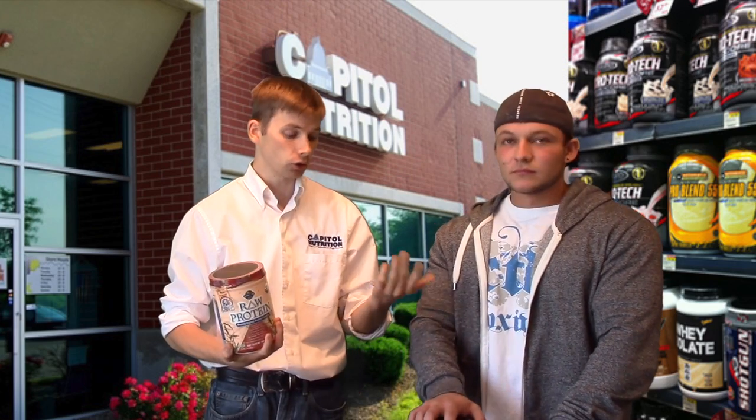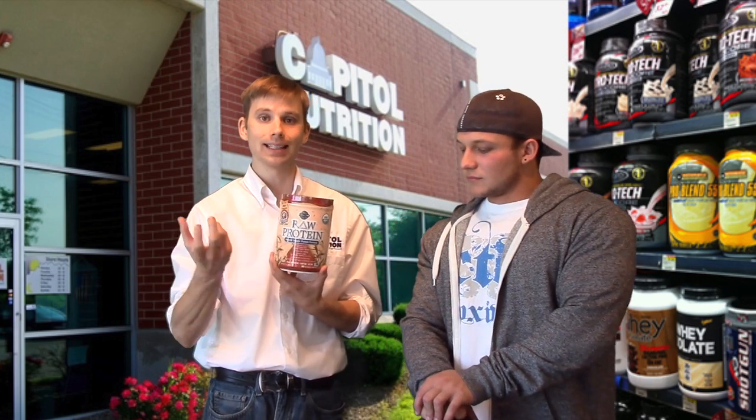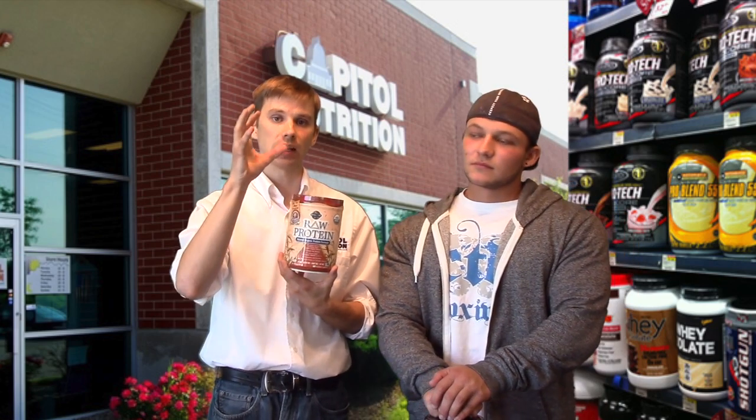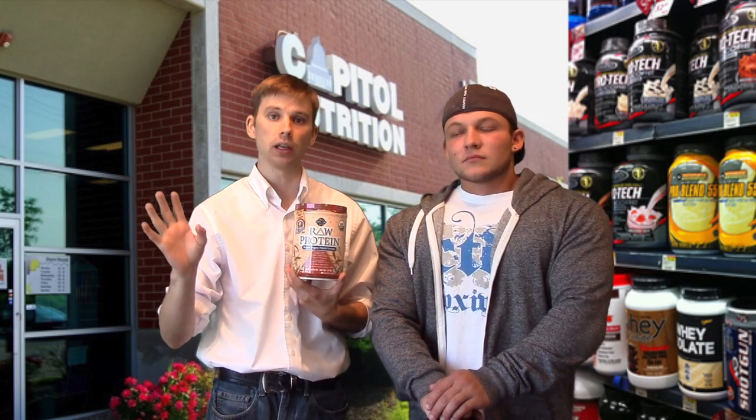Research is showing that whey protein can also mimic the effects of caloric restriction. With Raw Protein, if you're gluten-sensitive or have celiac disease, this is gluten-free and soy-free. During the sprouting process, anti-nutrients — like the hull or shell of wheat and barley — are eliminated. So you get the full benefits of the grains, the proteins, and all the nutrients without the anti-nutrients.